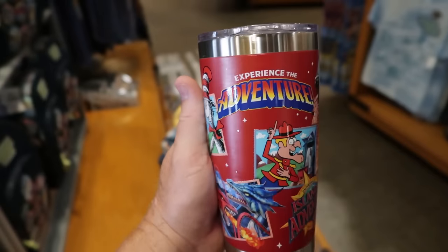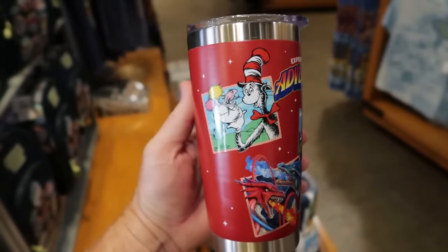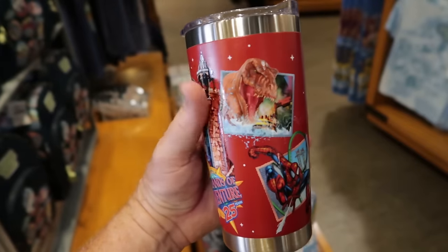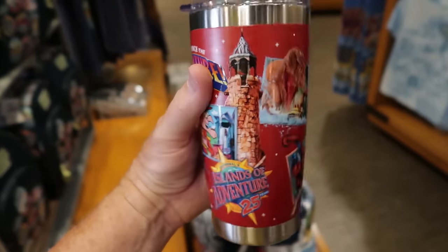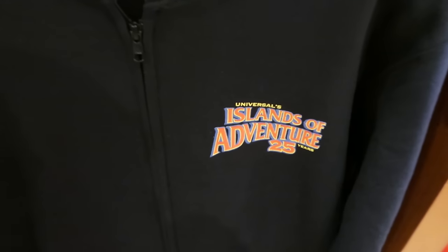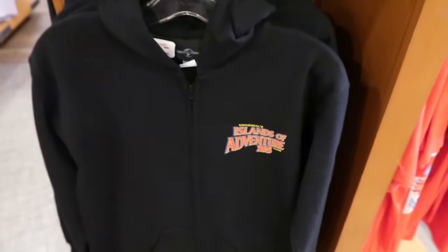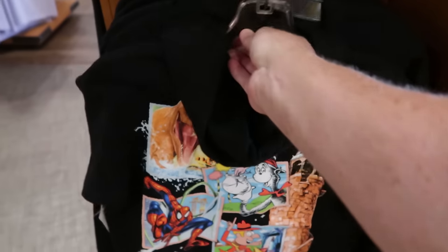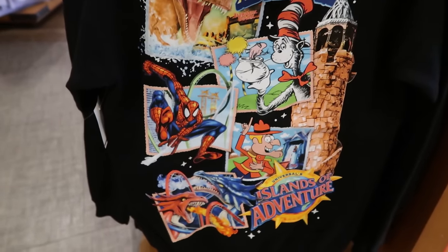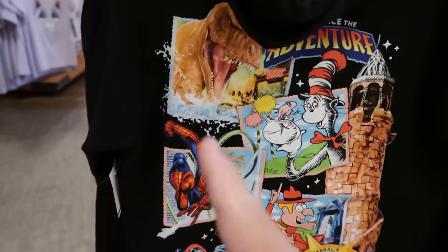There is also a Tervis for $27 with the same design to commemorate 25 years of Islands of Adventure with its original offerings. And for $55, a black zip-up front hoodie — Universal's Islands of Adventure 25 years. The back features the same graphic as the t-shirt, showing the Lost Continent, Toon Lagoon, Marvel, Seuss Landing, and Jurassic Park.